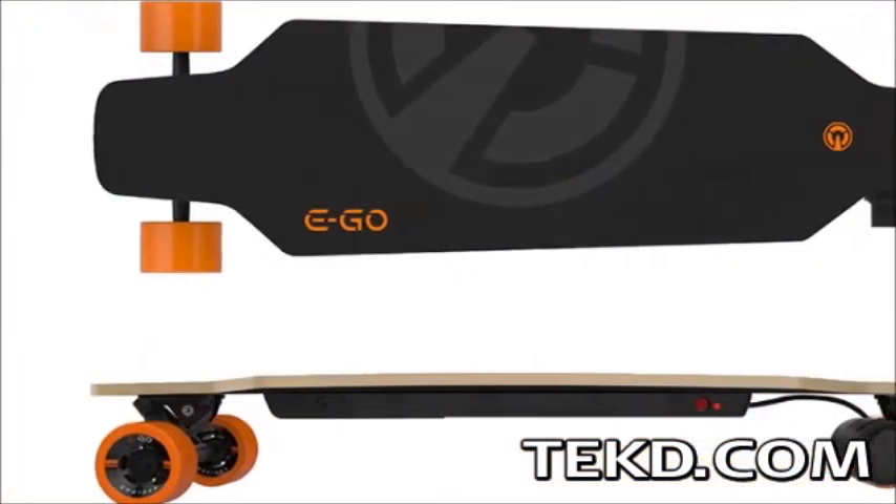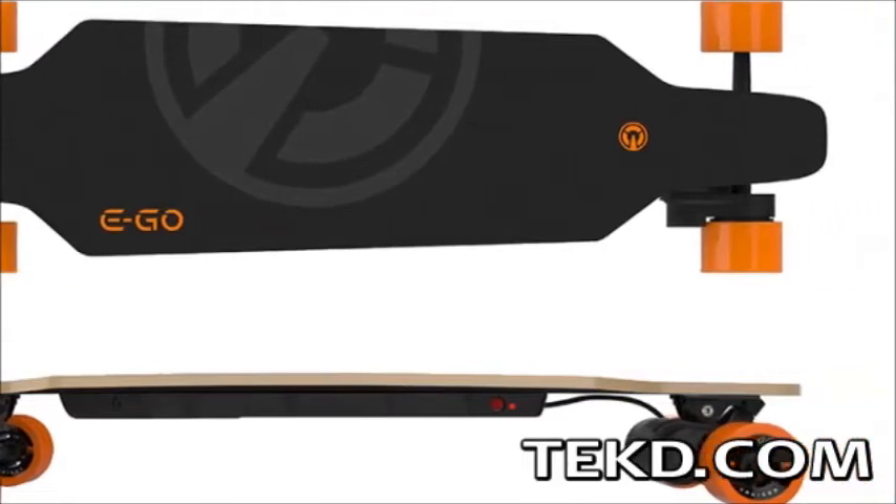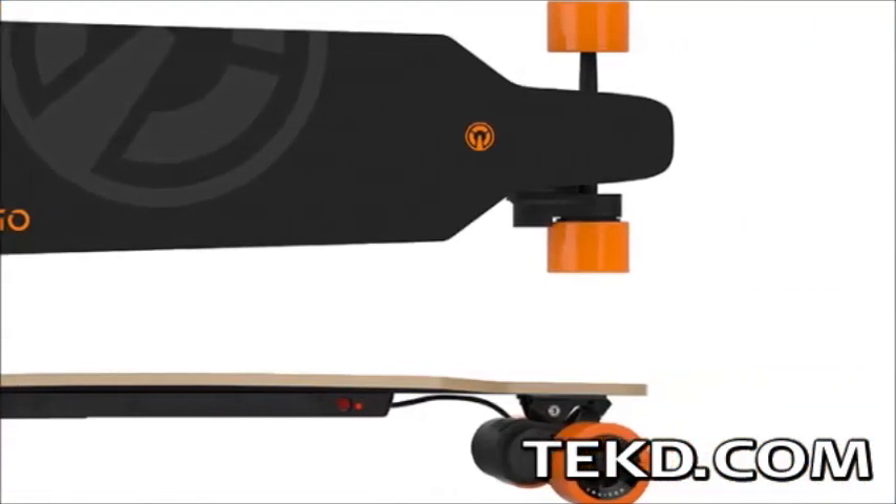The Ego Cruiser is a quality Canadian Maple Deck Longboard that uses a 400-watt peak electric motor and a synchronous drive-belt transmission to power the wheels.